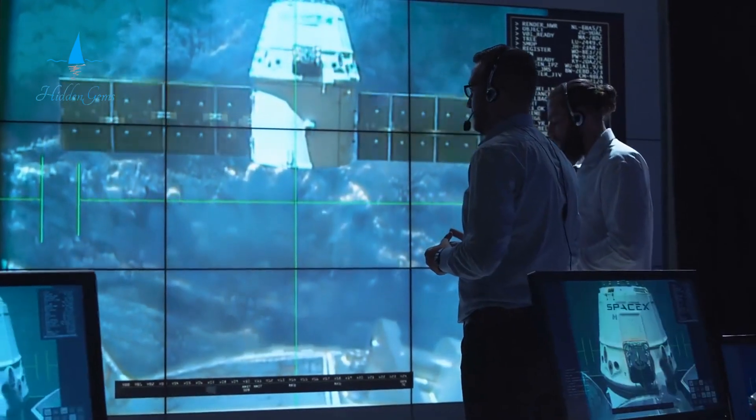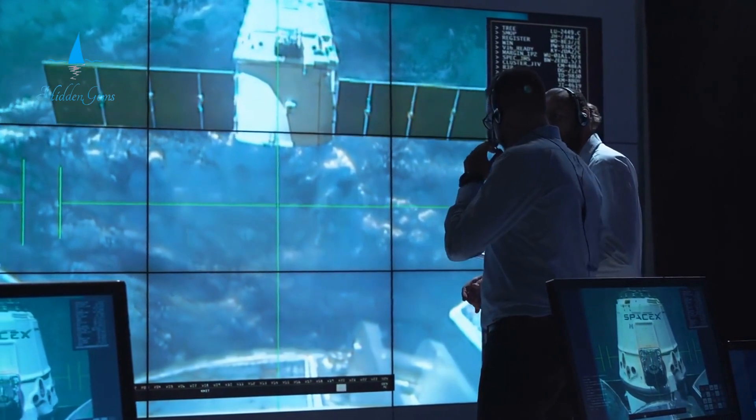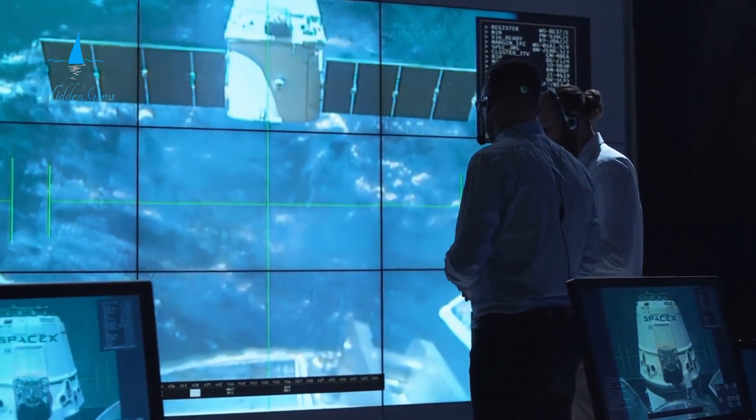The museum offers interactive exhibits where you can try astronaut training simulations. Find out about the rich story of space exploration first-hand.